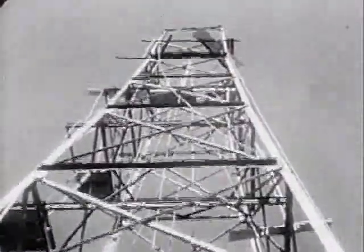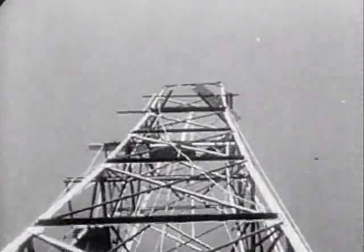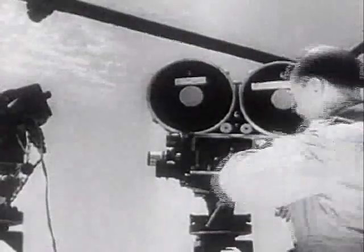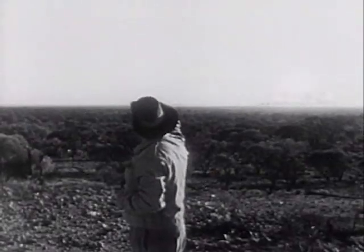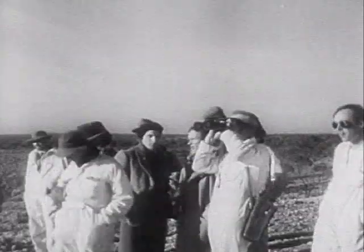The tower on which Britain will explode her second atom bomb rises stark above the Australian desert. Cameramen at the testing site wait tensely. Photographed from 13 miles away, the familiar atomic mushroom pours its deadly cloud of radioactive vapor toward the sky. Scientists term the test a complete success, another milestone in the atomic age.